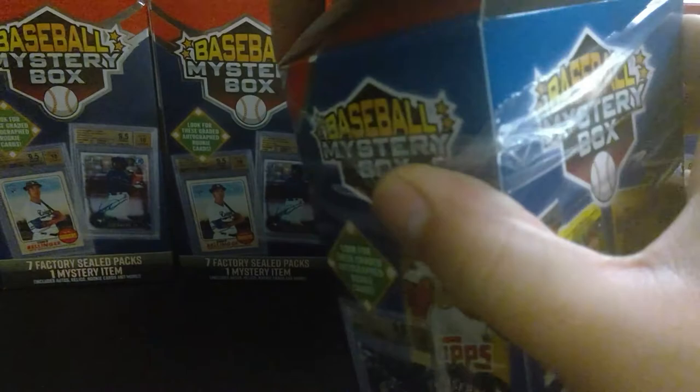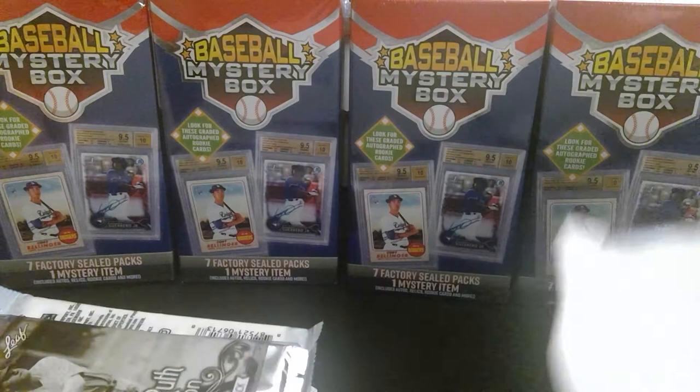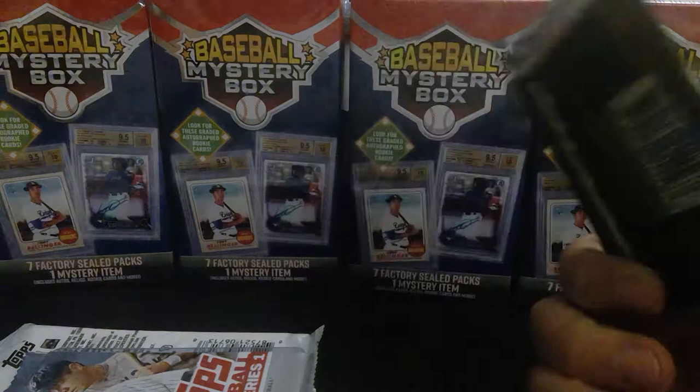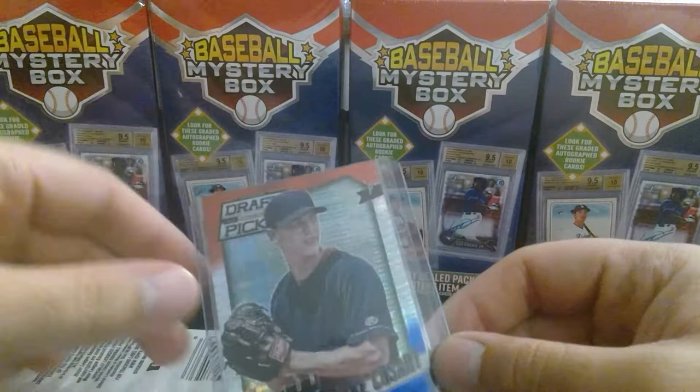I purchased six of these and this is box number one. You can see packs are in there, so no graded card — that's obvious. These Babe Ruth packs — if you ever see these, throw them straight in the garbage. They're worth absolutely nothing. I've never seen anybody ask for or want these. I'm not even going to open this. Those are just freebie giveaways. Alright, here's our hit.